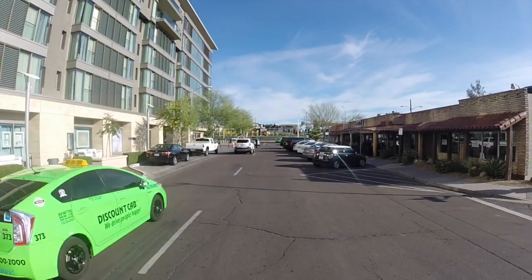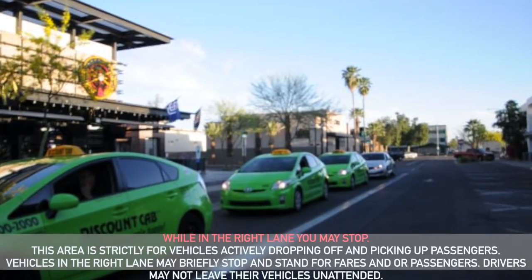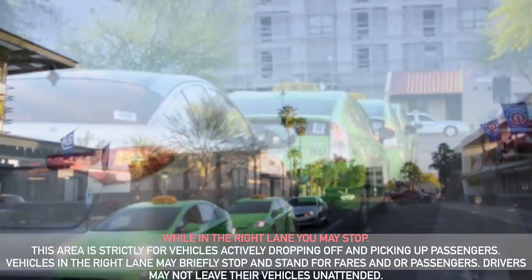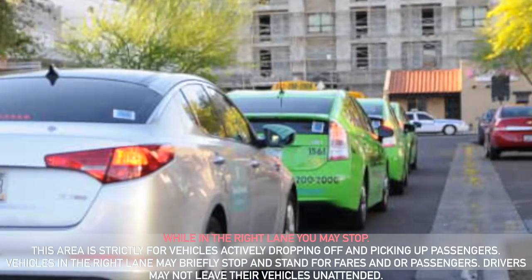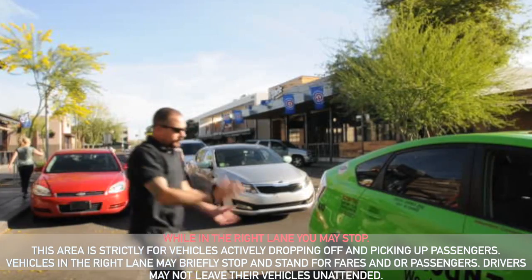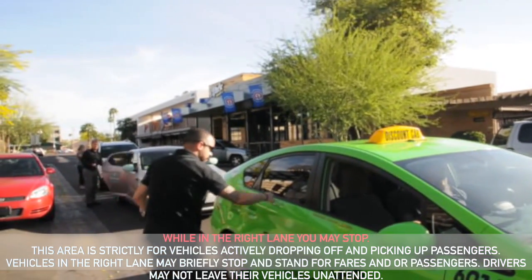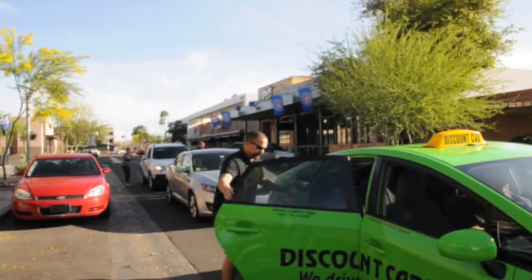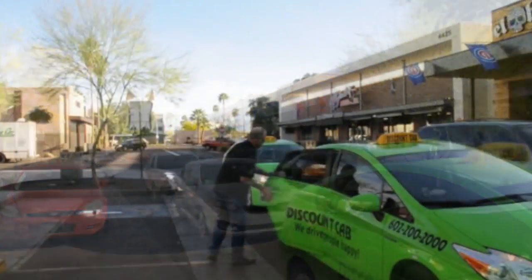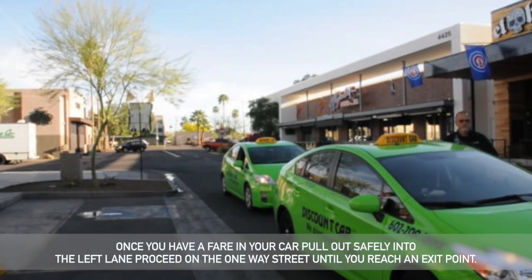Once past Indian Plaza, you may choose which direction you would like to go on Camelback. While in the right lane, you may stop. This area is strictly for vehicles actively dropping off and picking up passengers. Vehicles in this lane may briefly stop or stand for fares or passengers. Drivers may not leave their vehicles unattended. Once you have a fare in your car, you may pull out safely into the left-hand lane and proceed on the one-way street until you reach an exit point.